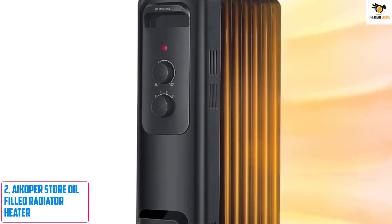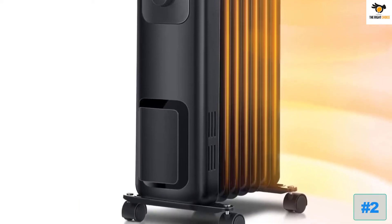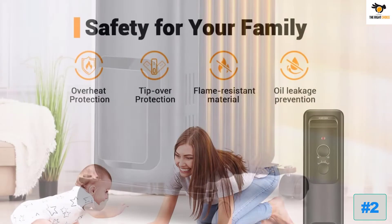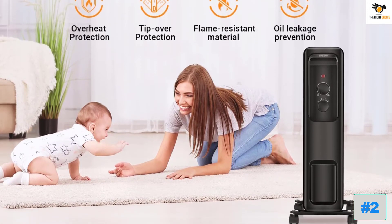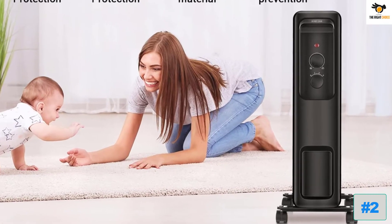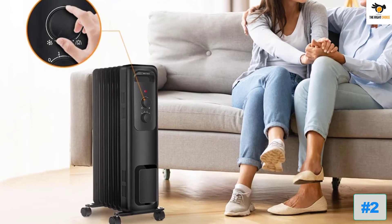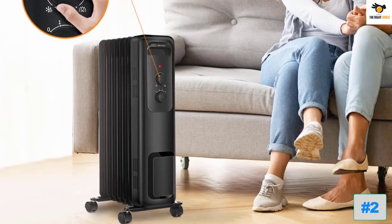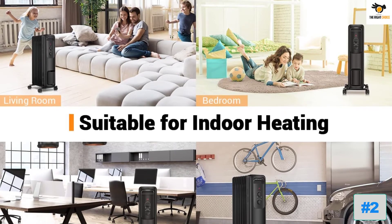Number 2: iCoper Store Oil-Filled Radiator Heater. iCoper is a relatively lesser-known brand, but their products have become a popular choice among consumers because of their amazing features. Their oil-filled space heater made our list because of its efficiency. It is built with six oil-filled fins which act as thermal conductivity, and uses strong convection technology to heat cold air and circulate it within the room. This radiant heater generates a large amount of hot air at a low surface temperature, making it safe enough for even kids and pets.